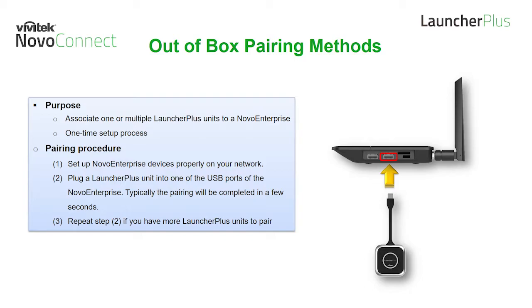The pairing procedures are as follows. First, set up the Novo Enterprise devices properly on your network. Second, plug the Launcher Plus unit into one of the USB ports on the Novo Enterprise — the pairing will be complete in a few seconds. Step three: repeat step two if you have more than one unit to pair.